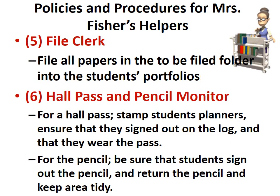The file clerk will file all papers that need to be filed into the student's portfolios. The hall pass and pencil monitor will stamp students' planners for a hall pass, ensure that they signed out on a log, and that they wear the hall pass provided. For pencil borrowing, ensure that the student signs out the pencil and returns it at the end of the day.